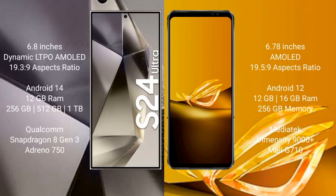Samsung Galaxy S24 Ultra comes with a 6.8-inch Dynamic LTPO AMOLED display. Asus ROG Phone 6D comes with a 6.78-inch AMOLED display. Samsung Galaxy S24 Ultra runs on Android 14; Asus ROG Phone 6D runs on Android 12.